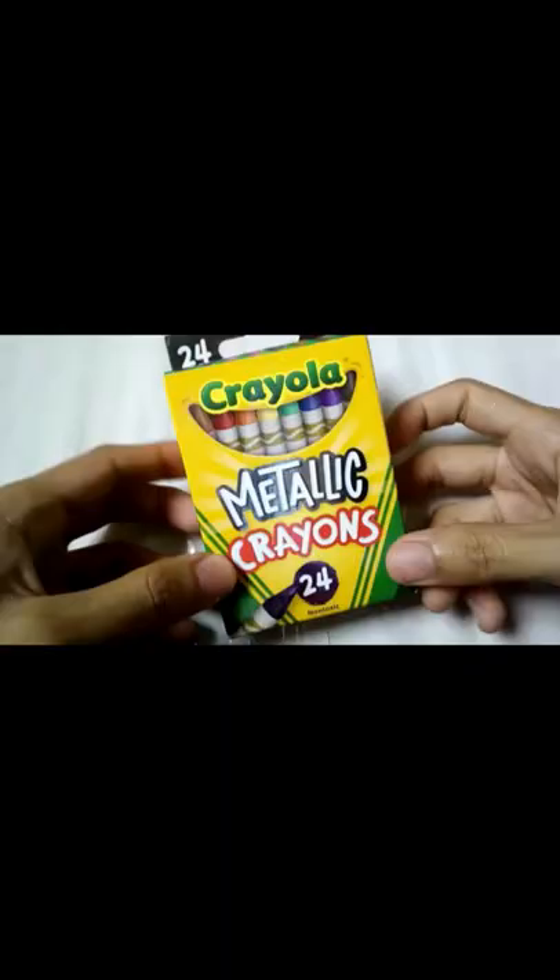Glitter crayons. For the glitter crayons, I give them a 2. Metallic crayons. For the metallic crayons, I give them a 7.